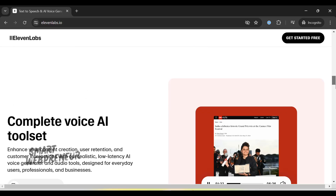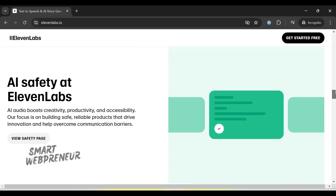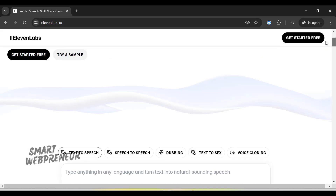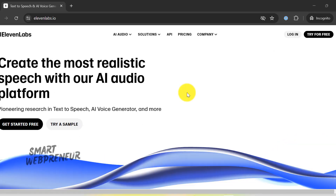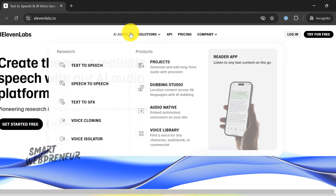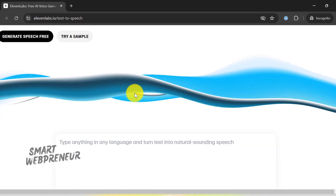Now, if you don't know what Eleven Labs is, it is a software company specializing in developing natural-sounding speech synthesis software using deep learning. Simply put, it's an AI-powered tool that can generate incredibly realistic human-like voices from text input. One of the standout features of Eleven Labs is its text-to-speech capability, which converts written text into natural-sounding speech.